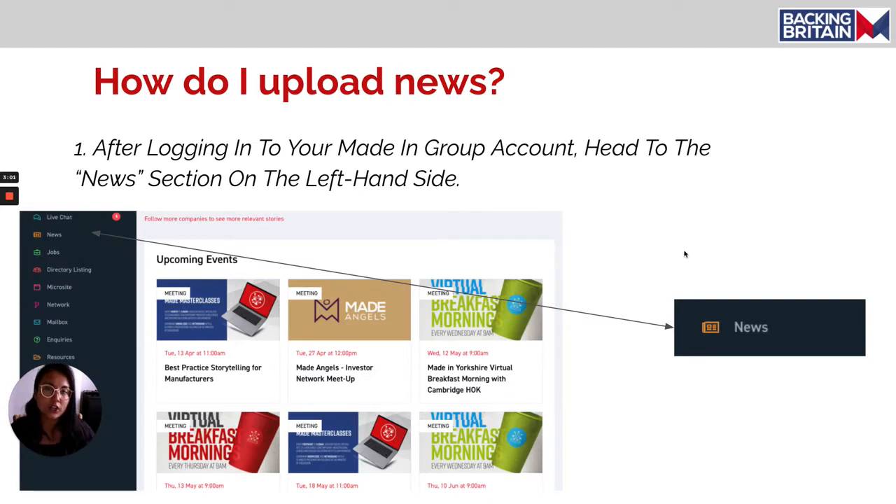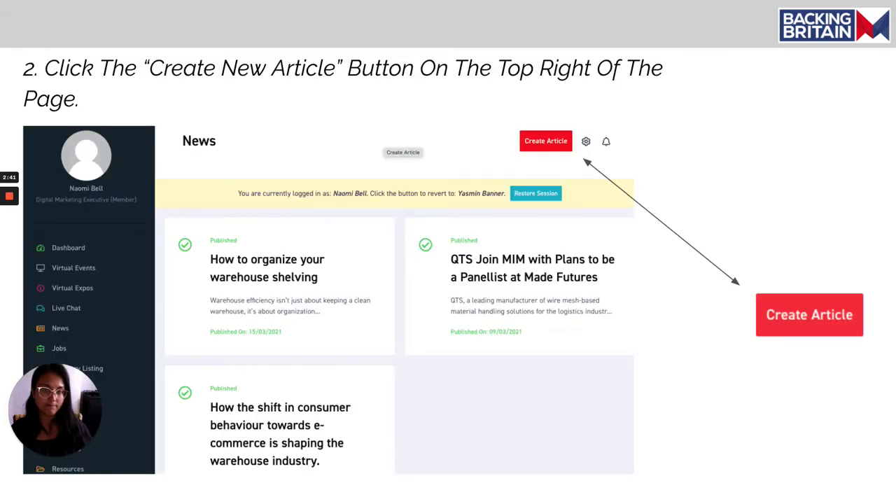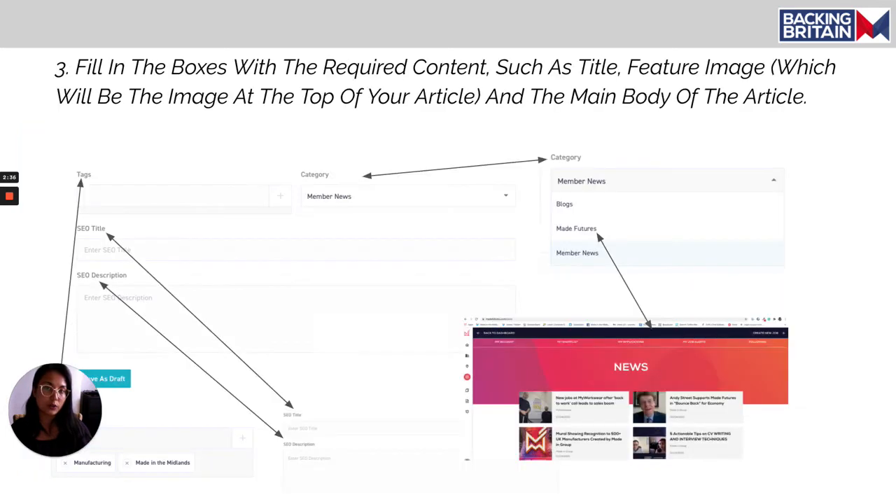I'm now going to briefly show you how to upload news to your Maid platform. You can also see this in more detail in the 'how to upload news to your microsite' video. After logging into your Maiden Group account, head to the news section on the left-hand side. Click the 'create article' button in the top right corner and fill in the required boxes. One tip: ensure you fill in the SEO title and SEO description so your article is more discoverable on Google.